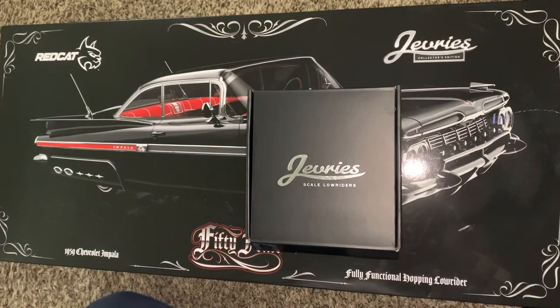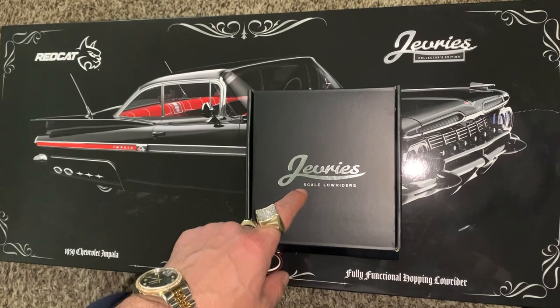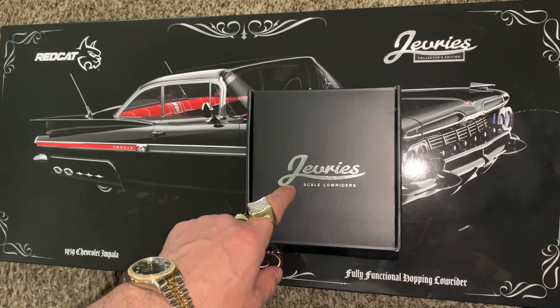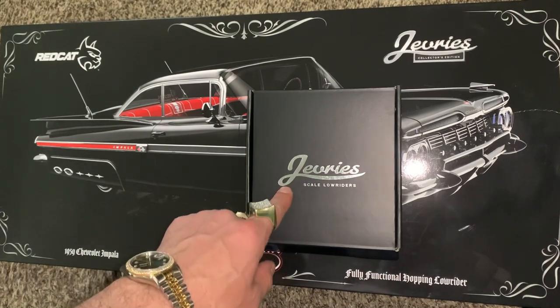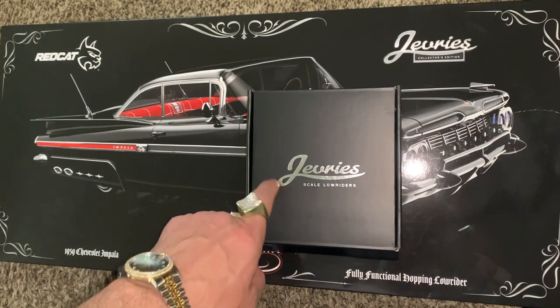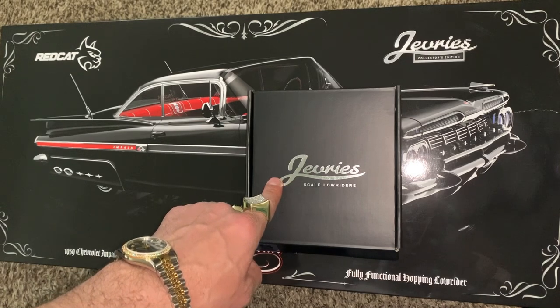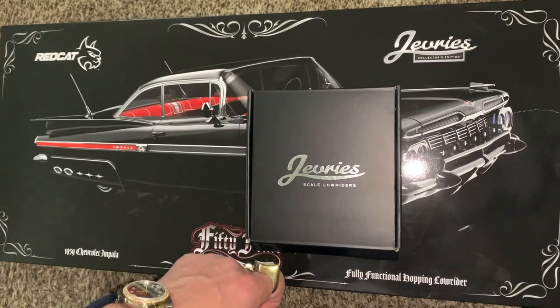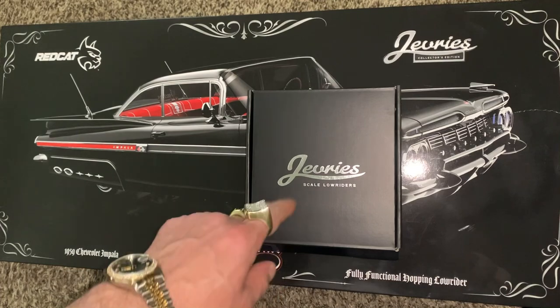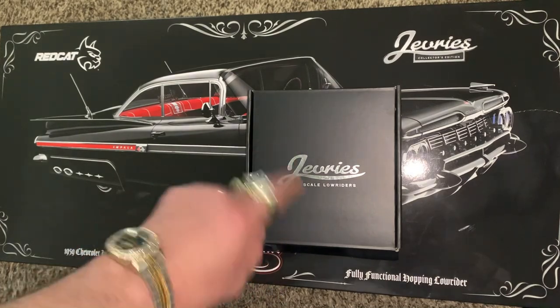Alright, what's up YouTube? Today we're going to talk about the difference between the Jeffries 13x7s — the true 13x7s at 1:10 scale — versus the Dayton 13x7s that just came out, which are actually 1:11 scale.